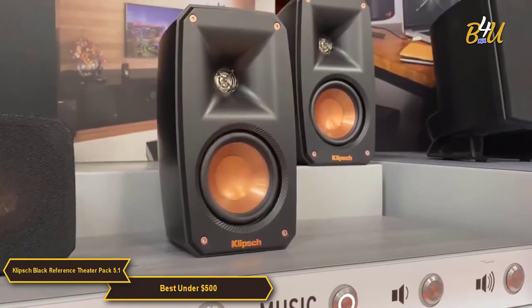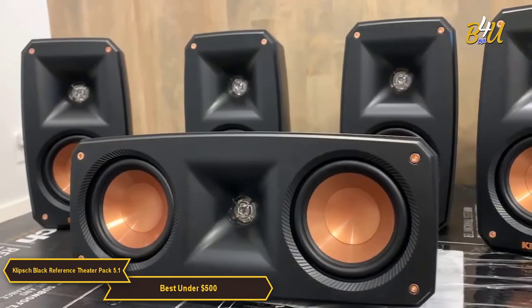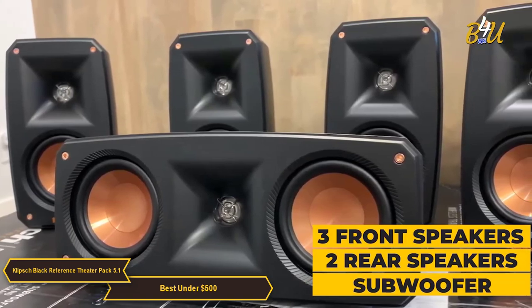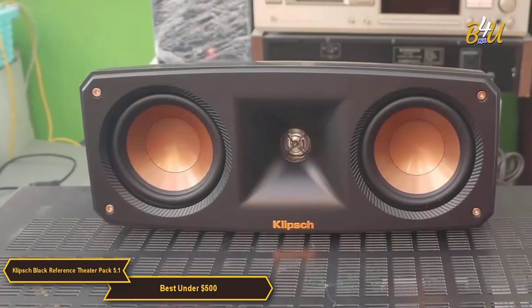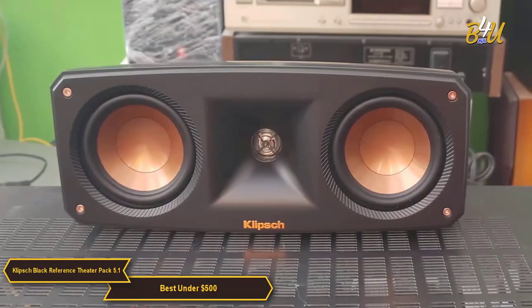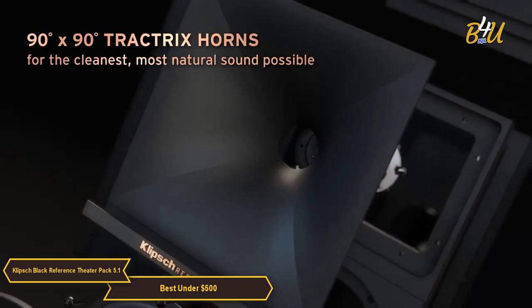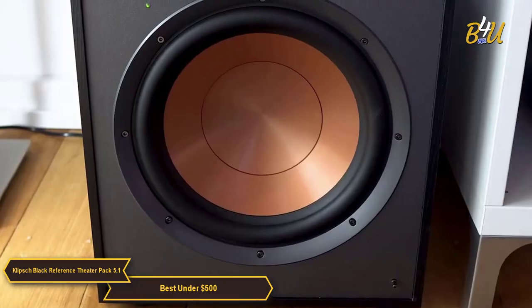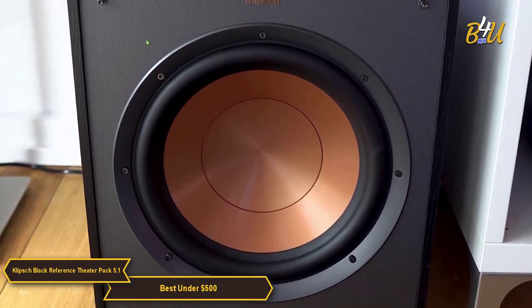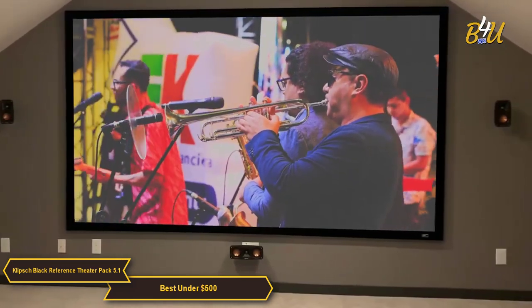When it comes to sound quality, the Klipsch Black Reference Theater Pack does not disappoint. The system boasts a 5.1 setup with 3 front speakers, 2 rear speakers, and a subwoofer that delivers some serious bass. The sound is crystal clear with distinct highs and lows. Klipsch's exclusive Tractrix horn technology and aluminum tweeters deliver the cleanest, most natural sound possible. The down-firing wireless subwoofer uses 2.4 GHz connectivity for premium CD-quality sound anywhere in the room.